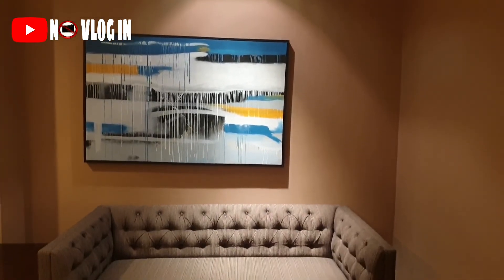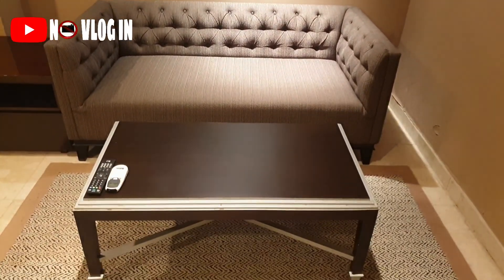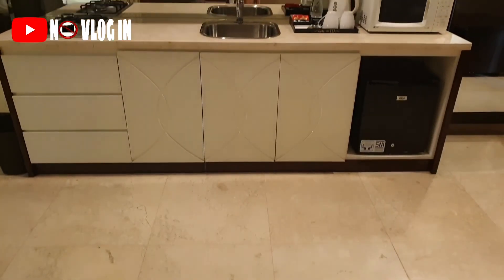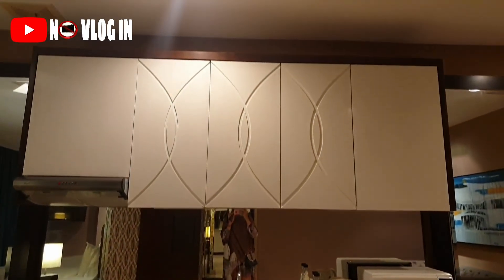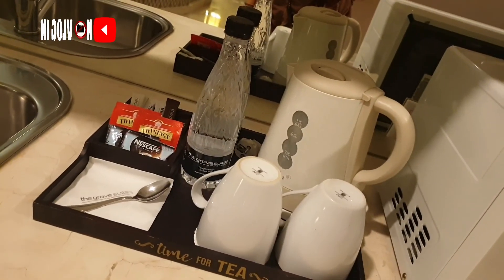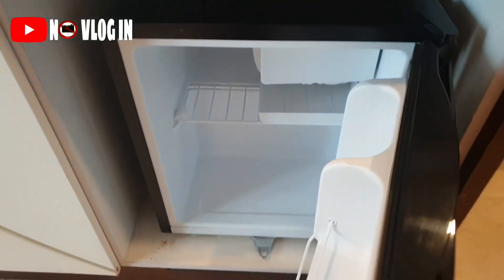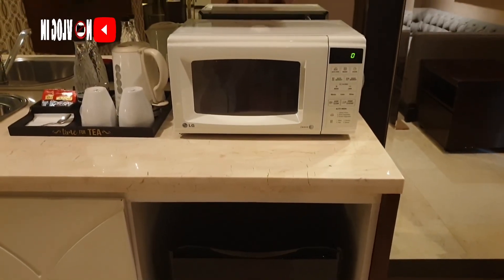Disini ada sofa besar, terus ada 2 televisi — yang ini ukurannya gak terlalu besar, yang besar ada di kamar tidur. Dan TV-nya hanya TV kabel, belum smart TV. Ada dapur, terus dapet komplimen juga — udah ada gelas, ada electric kettle, gula, kopi, terus ada air mineral juga. Disini ada kulkas kecil, terus ada microwave.